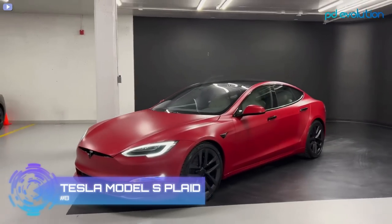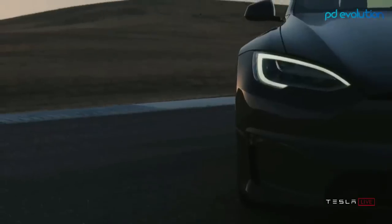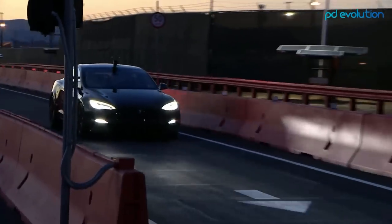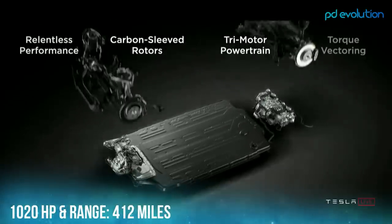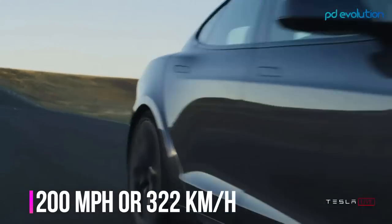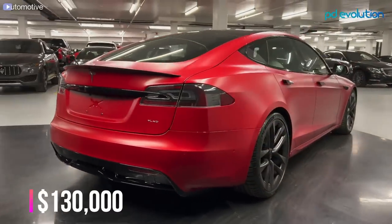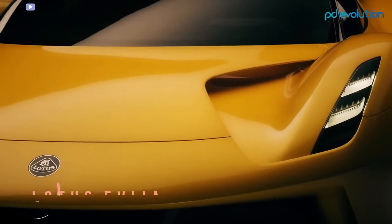Number 8: Tesla Model S Plaid. The Tesla Model S Plaid is one of the most in-demand electric vehicles available. It generates 1,020 horsepower, and with one full charge the car can go up to 412 miles. The Model S Plaid can go from 0 to 60 in approximately 2 seconds and has a top speed of 200 miles per hour. Its acceleration, handling, and road grip are all admirable. The starting price is around $130,000.